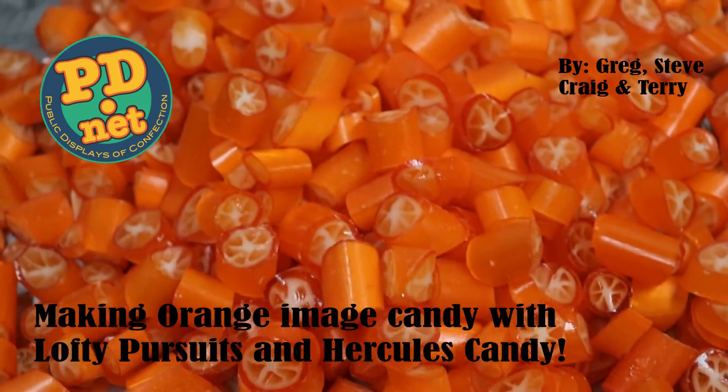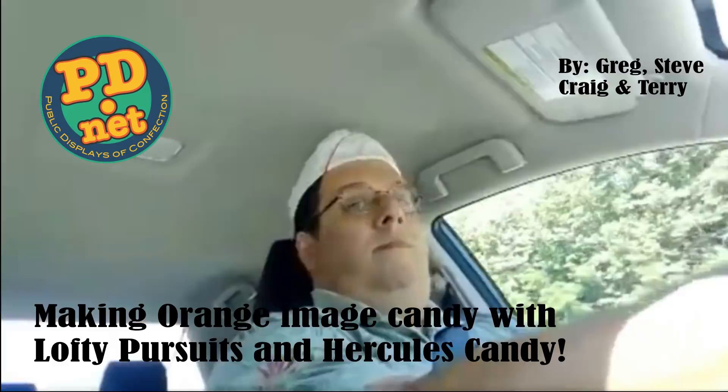Welcome to Lofty Pursuits and Public Displays Confection. I'm Greg. Today I'm driving across country all the way up to Syracuse, New York, so you can finally hear from Craig at Hercules Candy, where we're going to make hard candy.